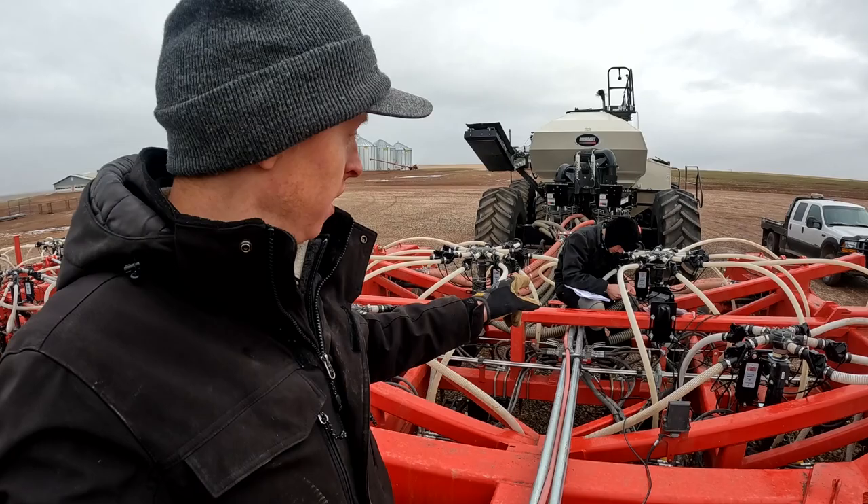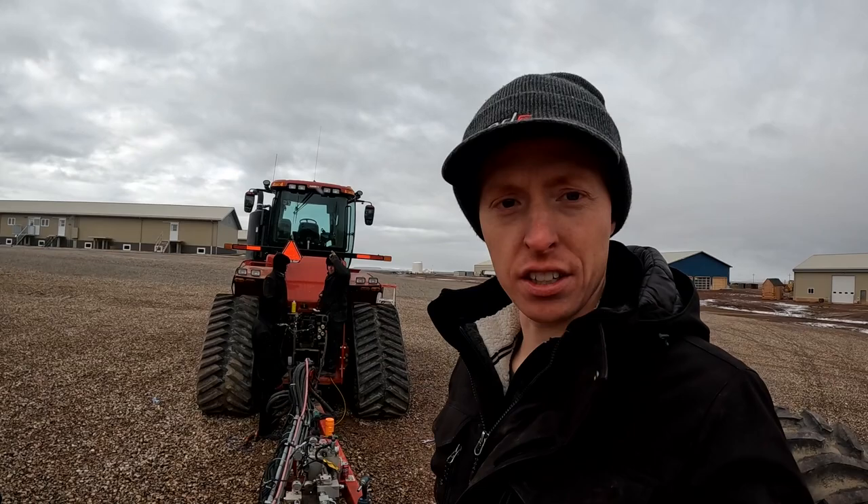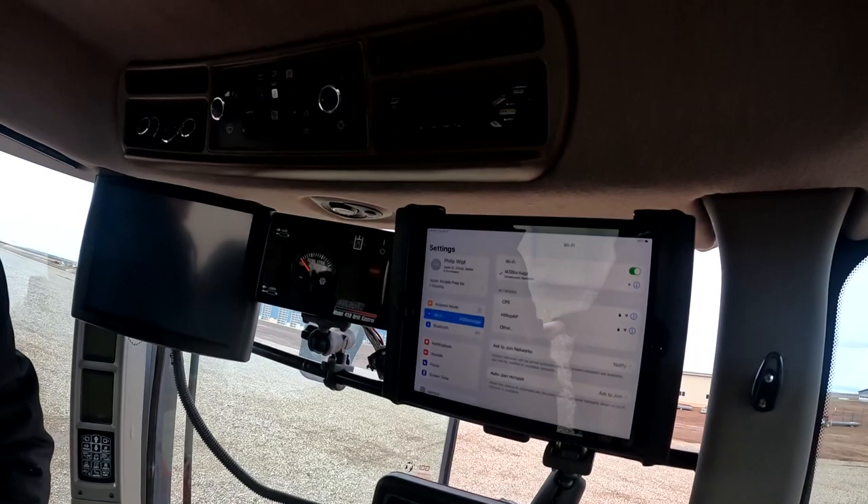We got the ECUs mounted, got all the sensors on, got the wiring done, just finishing up connecting the antenna. We are ready to go. The wires are up in the tractor. Let's go plug it in. Let's go turn it on.